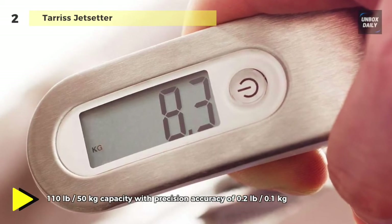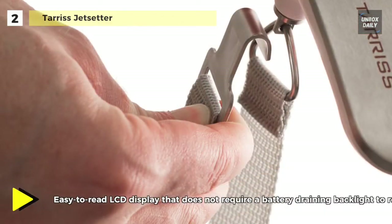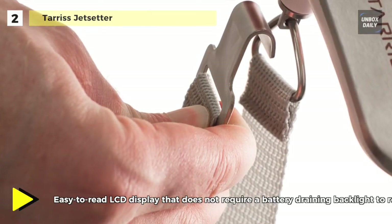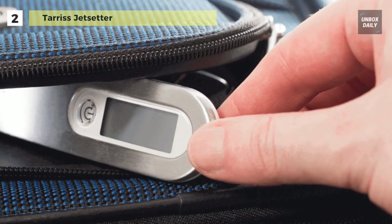You can use the tear function to weigh each addition to your suitcase separately, and the overload indicator to avoid exceeding the scale's limit. The LCD display is wonderfully easy to read. As soon as your luggage is stable, it locks to the correct weight before shutting off after 30 seconds to save battery.